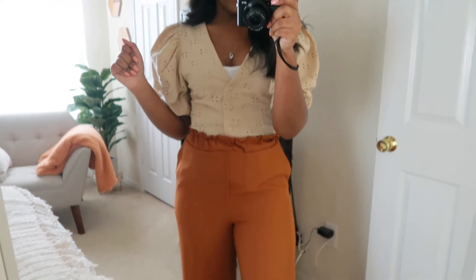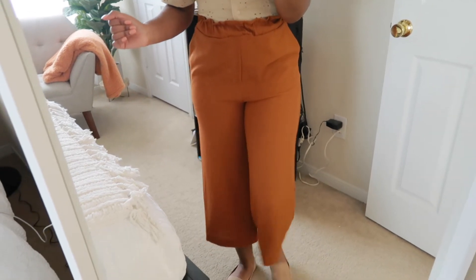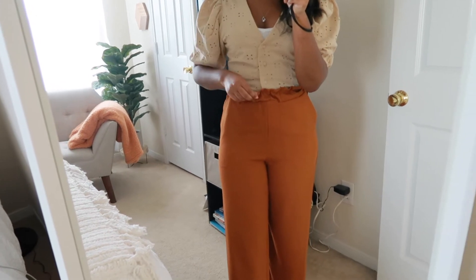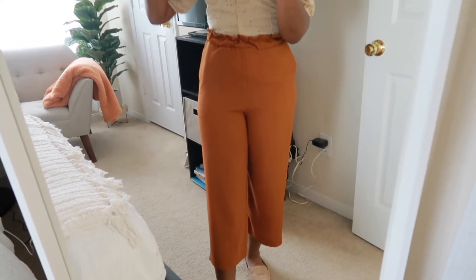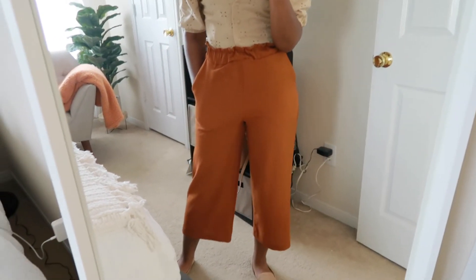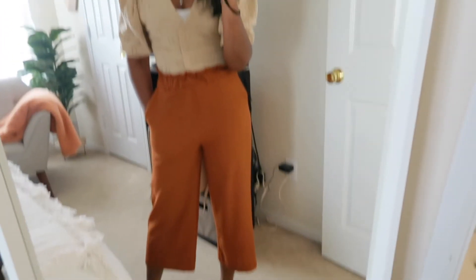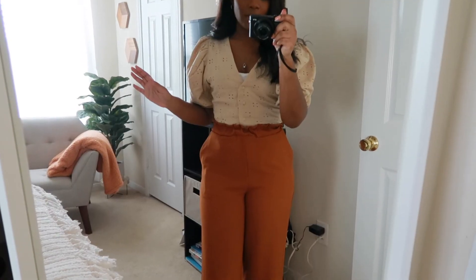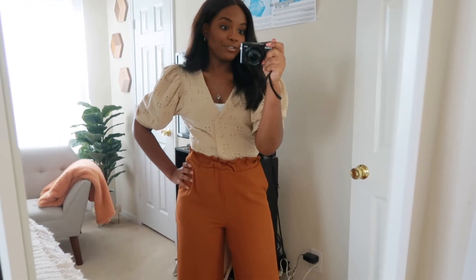Then moving on to the pants — the pants are also from H&M in this nice burnt orange color. They're loose at the bottom and elastic in the waist. I got these pants from H&M last season and they are some of my favorite pants — they're so comfy yet they look like you tried a little bit. And then on the bottom, the shoes are just these flats from Steve Madden. And there we have it for this look.